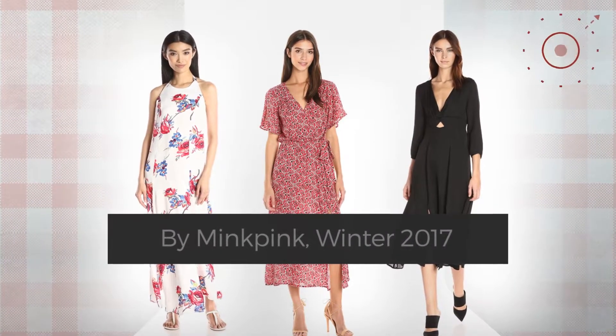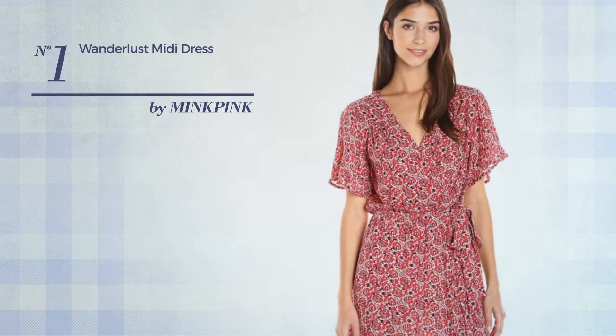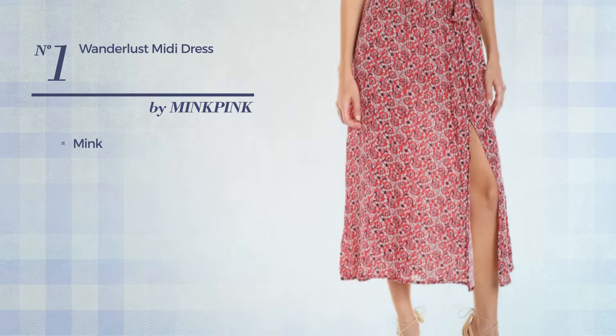Number one: a midi length dress made of mink, available in this color.